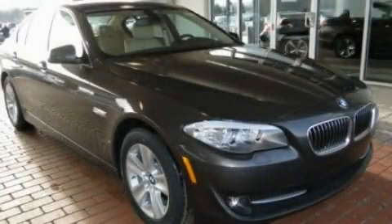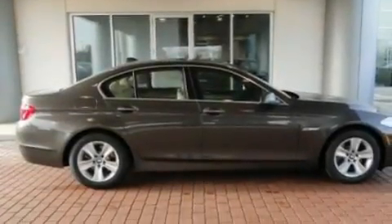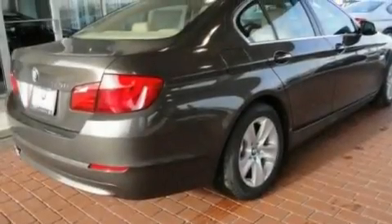This is a 2011 BMW 5 Series, with great fit and finish. It has a 3.0-liter six-cylinder engine and an automatic transmission.